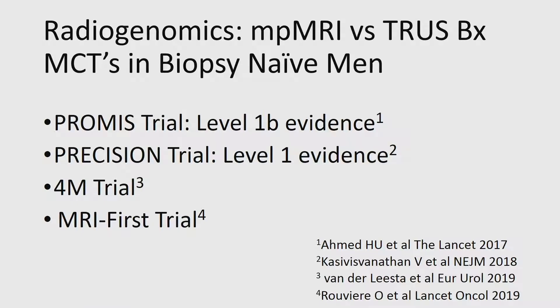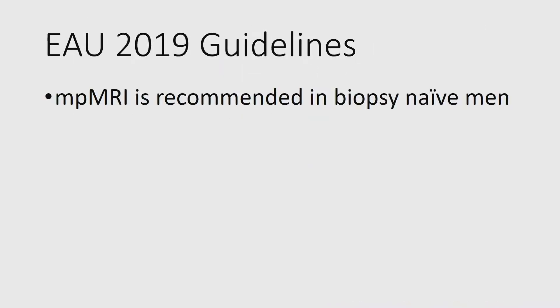Based on those guidelines, a lot has happened in the last year or two. There are Level 1 studies — the Level 1B PROMIS trial, the Precision Level 1, some Level 1-2 studies including the 4M and MRI-first trials. These are multi-institutional clinical trials, some randomized controlled trials, in biopsy-naive men showing the advantages of multiparametric MRI compared to TRUS biopsy. Very few biomarkers or diagnostic tests for prostate cancer have this level of evidence, so this is clearly impacting guidelines.